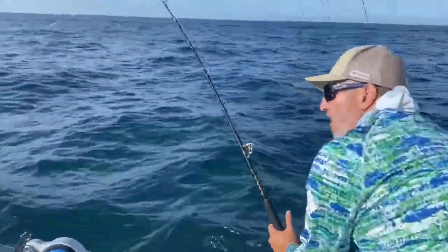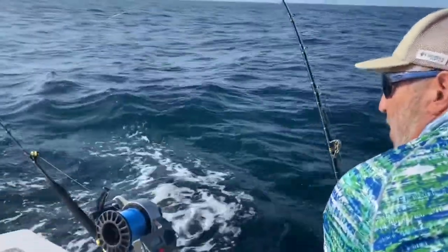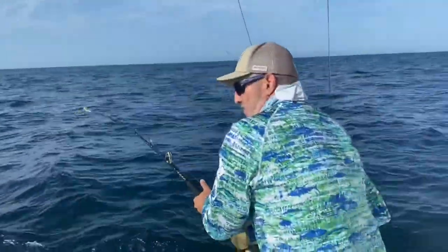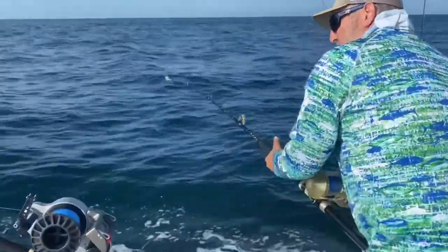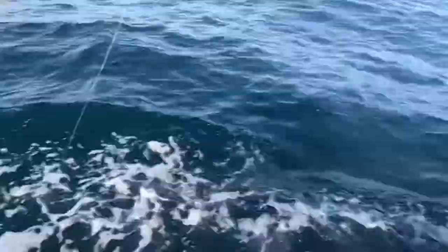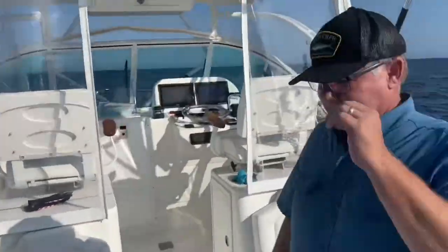Coming up. Come on, you can lift it, Jeff. Gaff? No, you don't need a gaff, you can lift. Oh, it just popped off — right at the boat. Popped it at the boat.